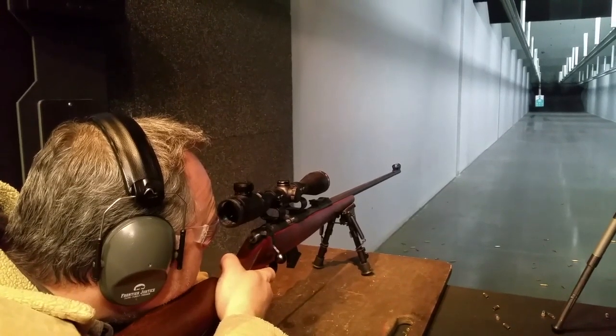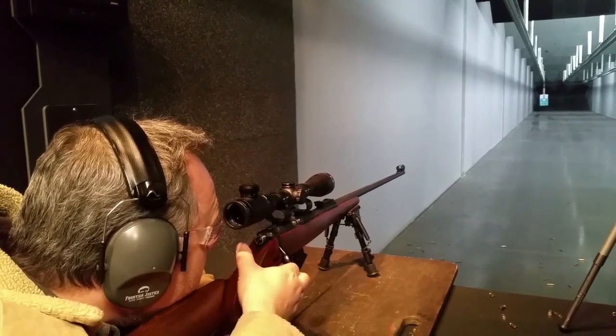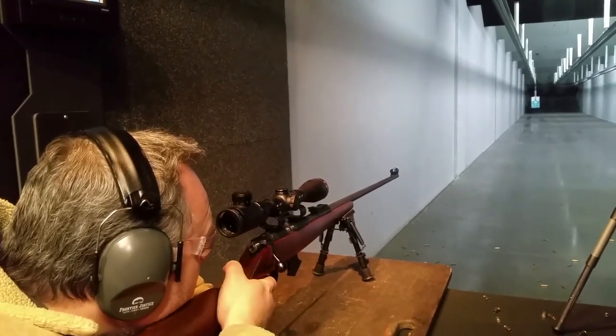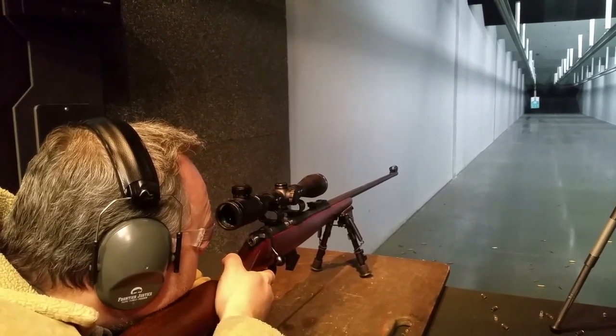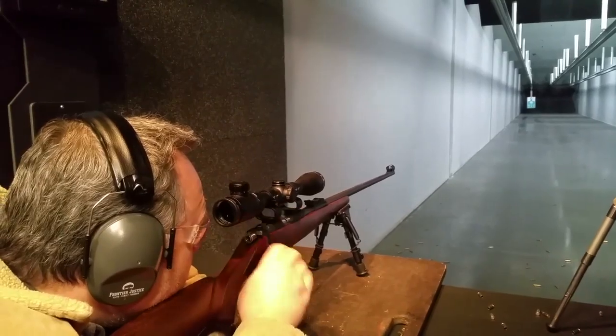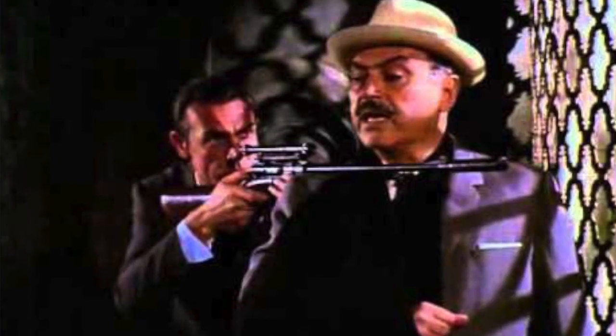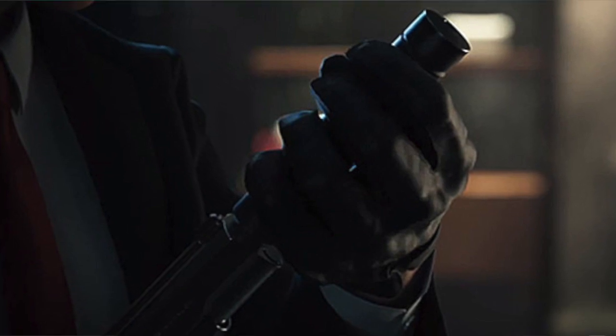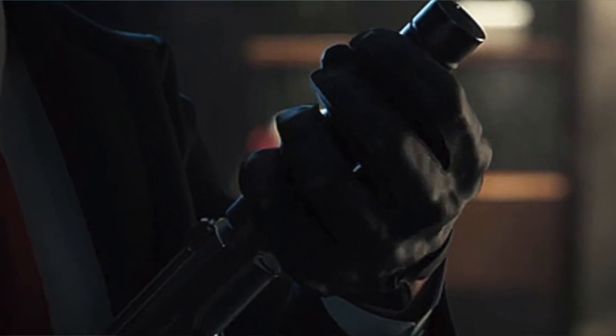The .22LR is so quiet that fired out of something like a CZ-452 Ultralux with a 20 inch barrel using subsonic rounds, it is as quiet as a suppressed Marlin .22LR. The .22LR has taken on cult fame with movies involving spies, those lost behind enemy lines, the mafia, survivalists — the list goes on and on regarding social entertainment using the .22LR, and rightfully so.